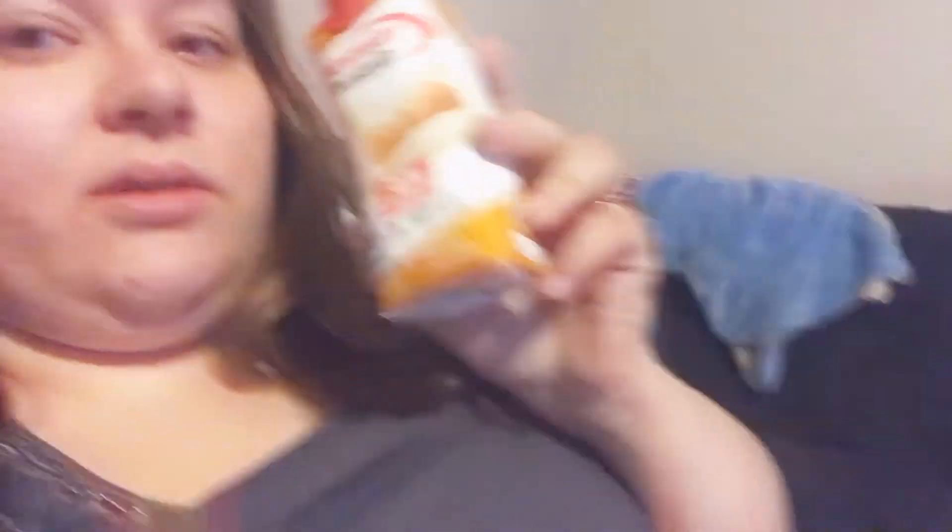I have to force myself to eat, so I'm drinking these. I can only have maybe two ounces out of this, and that's it. I am not a fan of the caramel — I found that out real quick. I usually drink the cafe latte Atkins one, and it is so good. I love it. I also drink the chocolate, and I'll never get tired of chocolate.